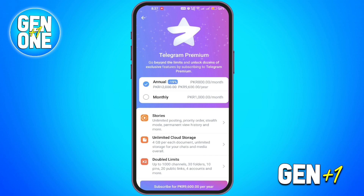So those are the three ways you can get Telegram Premium, either for free or by subscribing. And that's how you can get Telegram Premium in just a few easy steps.